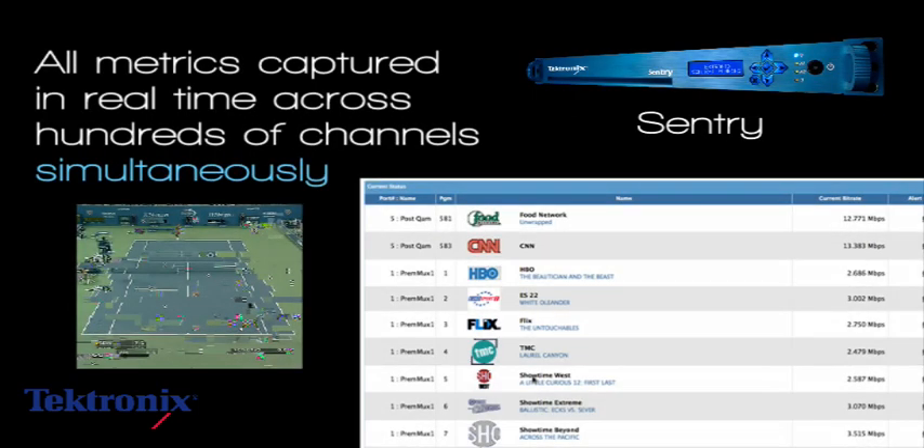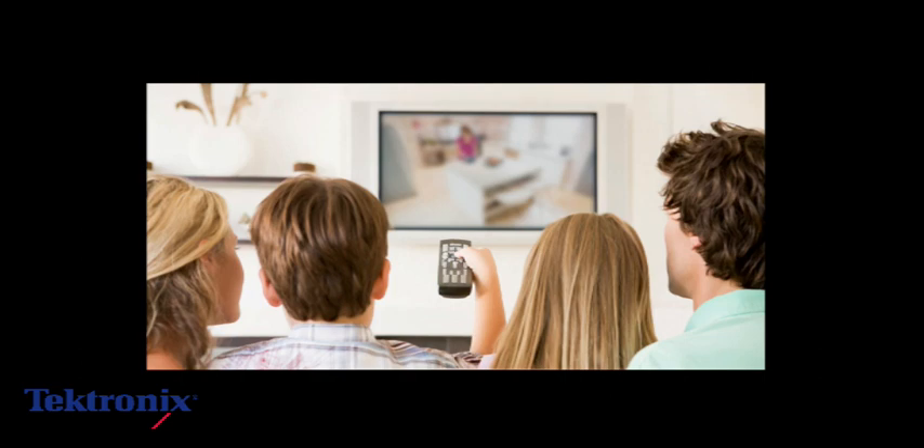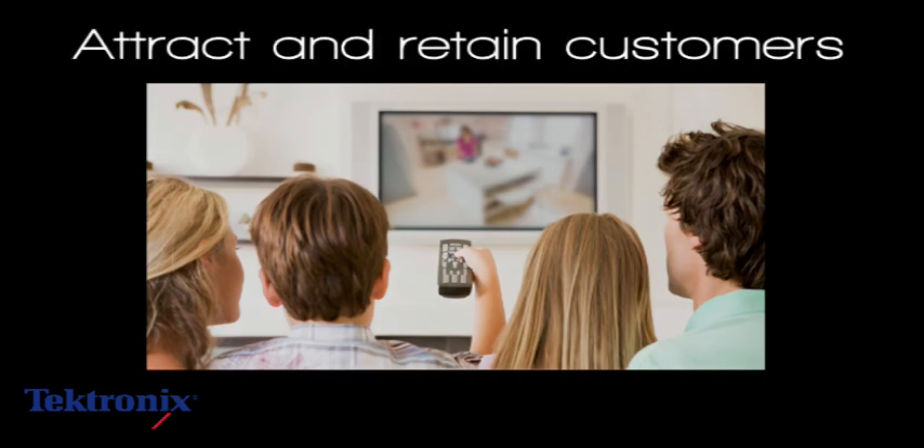All of Sentry's quality of experience and perceptual video quality metrics are captured in real time across hundreds of channels simultaneously. The result is a superior quality of experience for subscribers, which helps video service providers to both attract and retain customers.